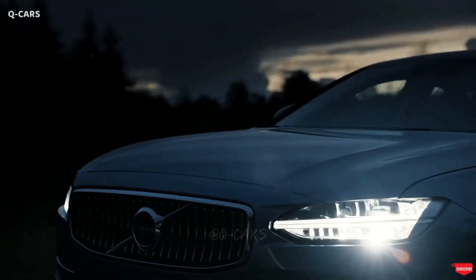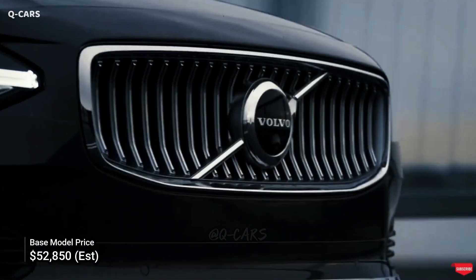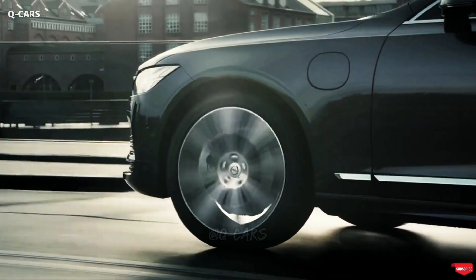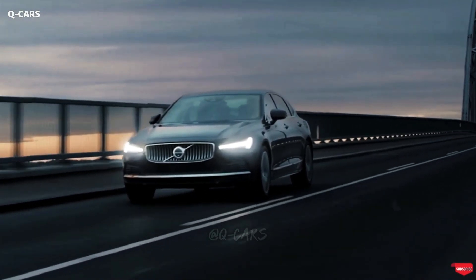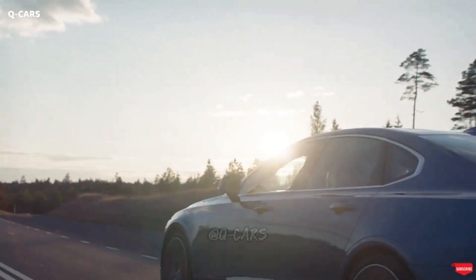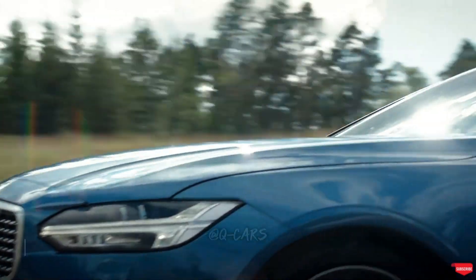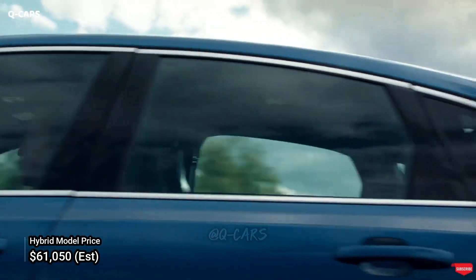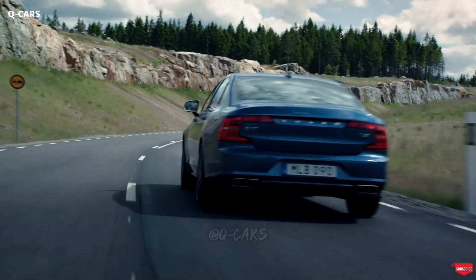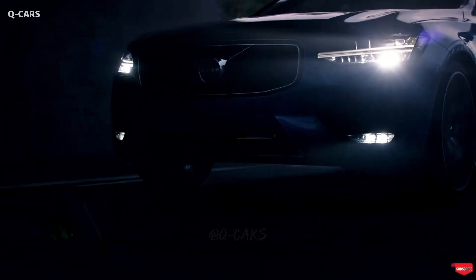The base price for a S90 Momentum is $52,850. The combined price of the Inscription and R-Design packages is $55,950. The Inscription and R-Design packages are the only ones that include the T8 plug-in hybrid, and their combined MSRP is $61,050. The $1,045 destination fee is not included in the listed price of the Volvo S90 in the USA.